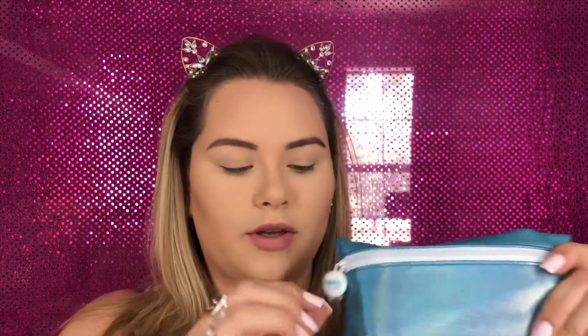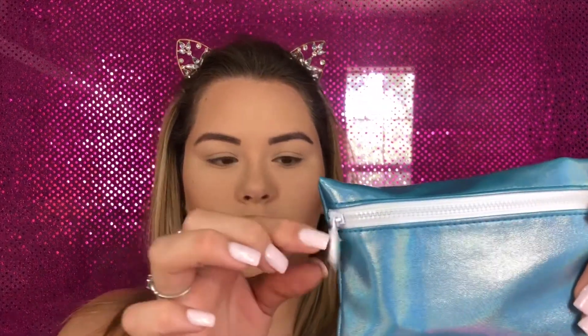Just keep on watching! So this is what the bag looks like — it's blue holographic with a little Ipsy logo right here. I already know what I got because they send you spoiler alerts and stuff.